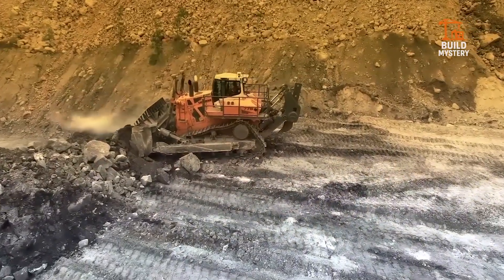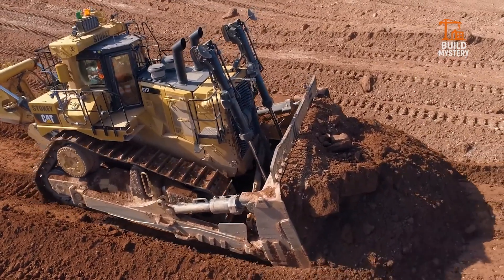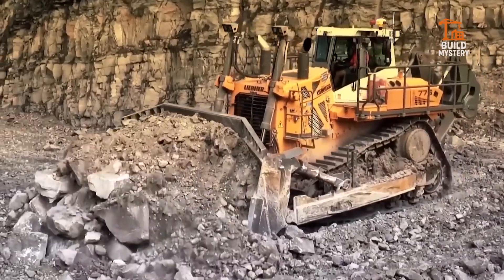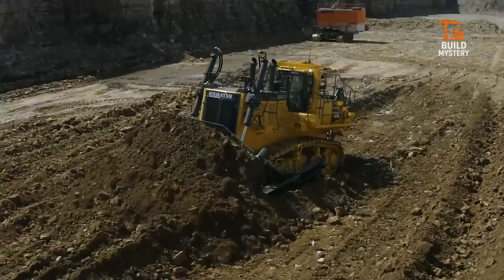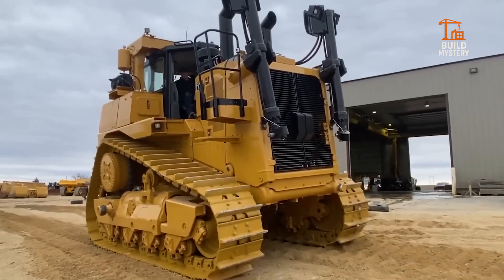Welcome to Build Mystery, the place where power meets purpose. Today, we're rolling out 10 unstoppable bulldozer beasts, from rare legends to modern monsters that turn rock and soil into dust. These are the dozers that move mountains, conquer mines, and prove that when you need pure power, bigger is always better. Strap in and witness heavy iron at its finest.